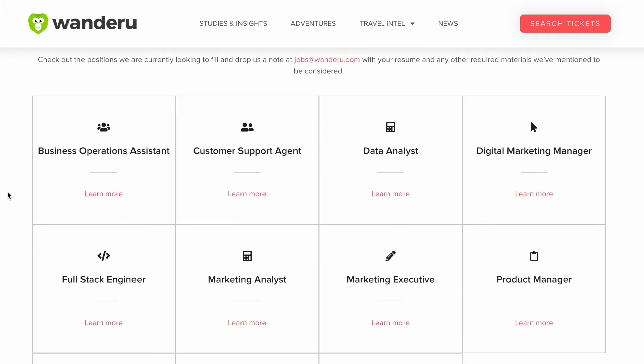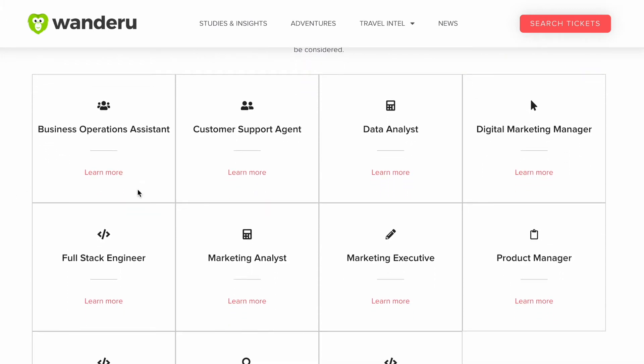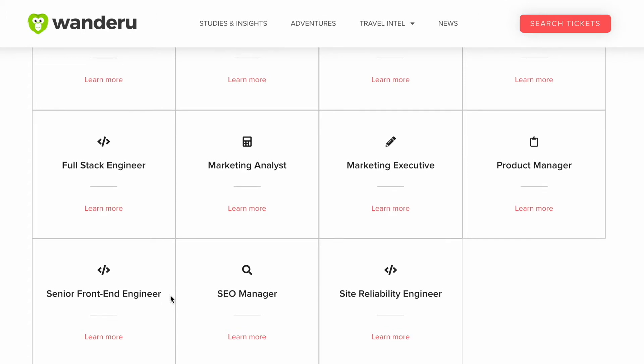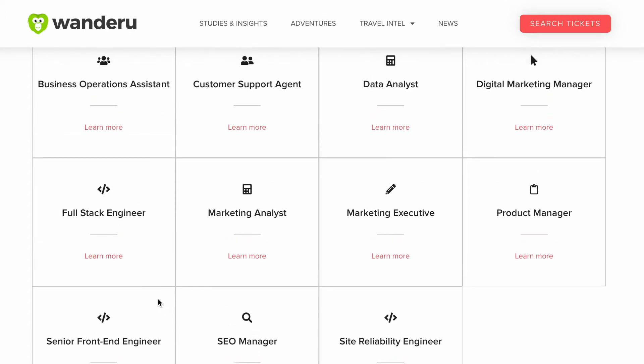It's worth mentioning that they do have a few other positions in here: business operations assistant, data analyst, product manager, an SEO manager position, and of course some engineering positions. So if you're interested in those, definitely head over to wanderoo.com and check out their job board. But today I'd like to highlight this customer support agent, so let's click on that one.